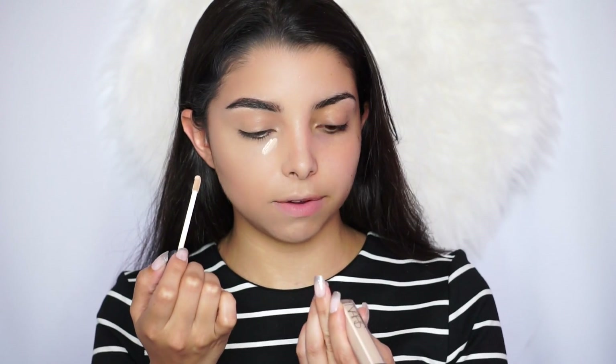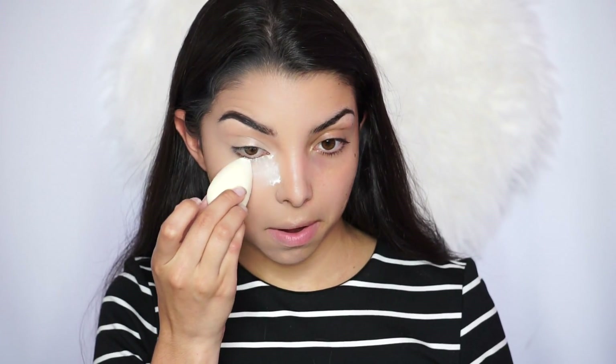I'm going to use the Radiant Creamy Concealer by NARS — my absolute favorite — in the shade Vanilla. I highlight underneath my eyes with a triangle shape, bringing that shade up onto the lid. You can really see the difference between one eye and the other — it just looks more open with the contour shade extended up toward the brow. It really does make a difference. Next I apply a lot of translucent powder underneath my eyes to set everything before working on the eyes.